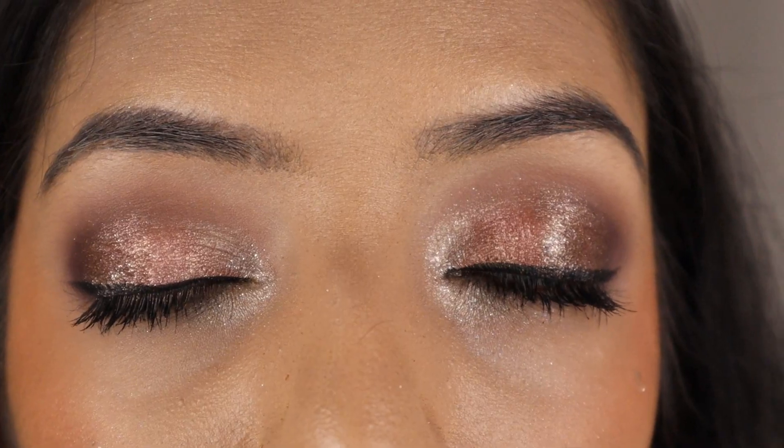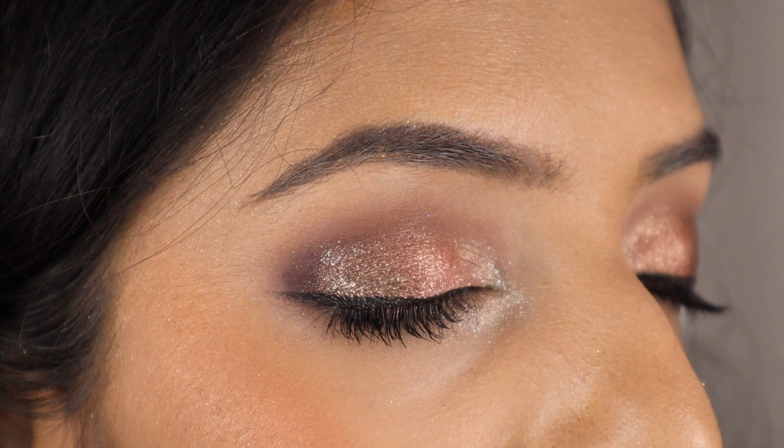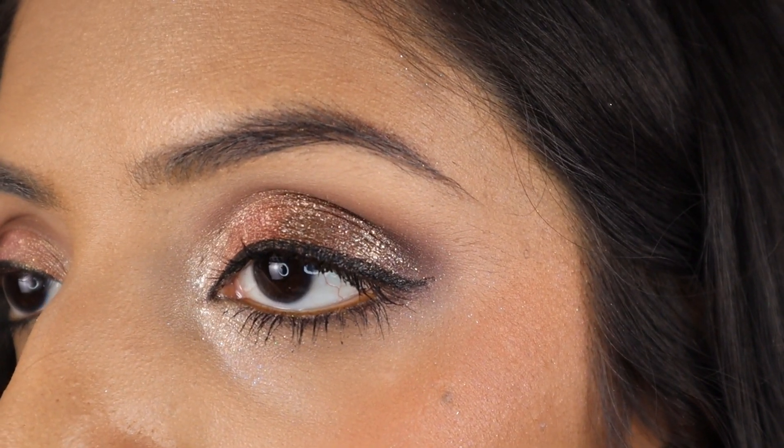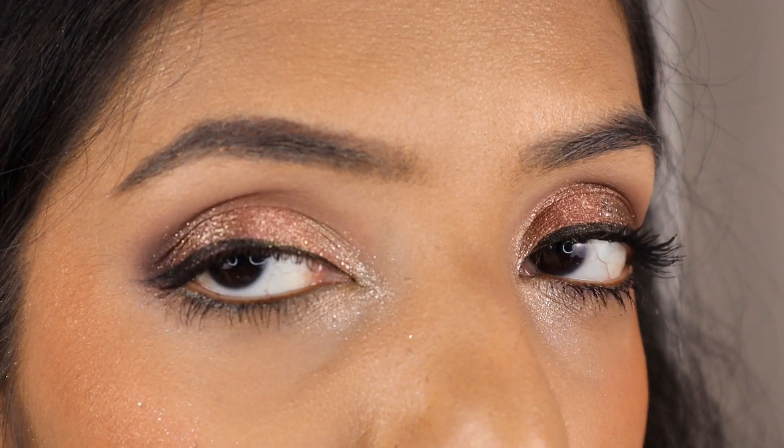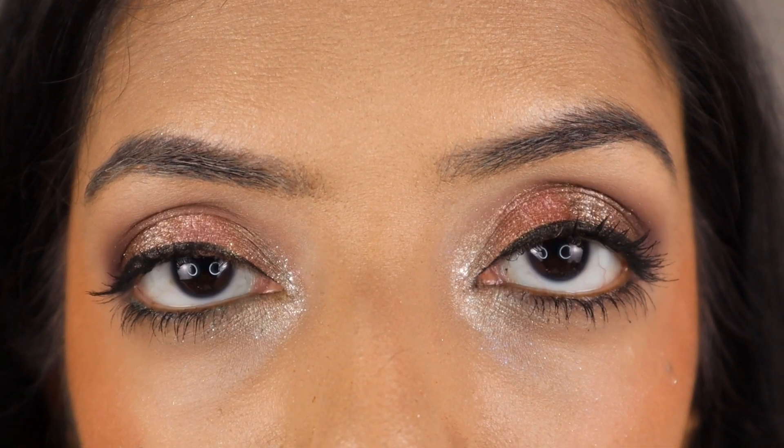Here is how the whole look turned out. I hope you enjoyed this video, and if you made up your mind to not buy the I Need a Nude palette, maybe it helped you overcome some of that FOMO — because I've been there and I know what that feels like. I hope this was helpful in some way. I will be back with new content very soon, so stick around, subscribe, and I will see you very soon. Bye bye.